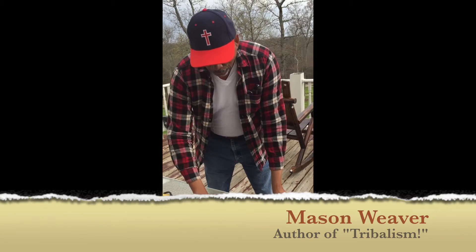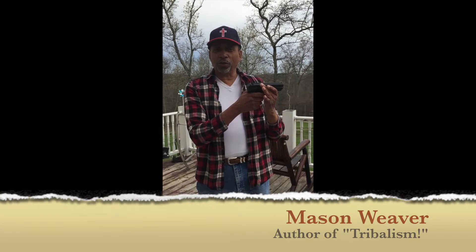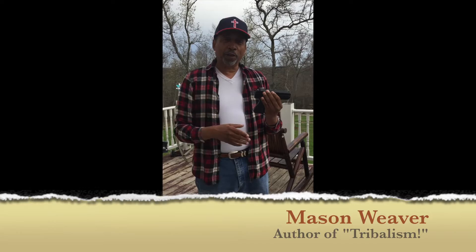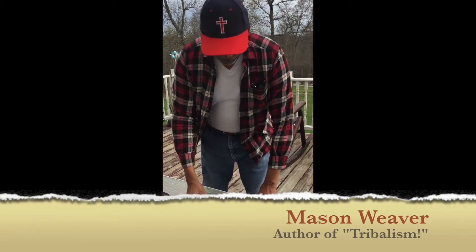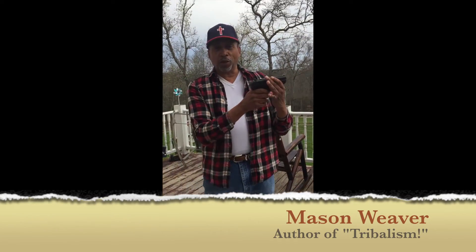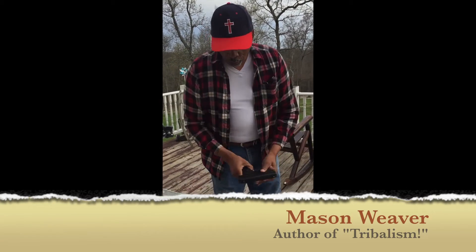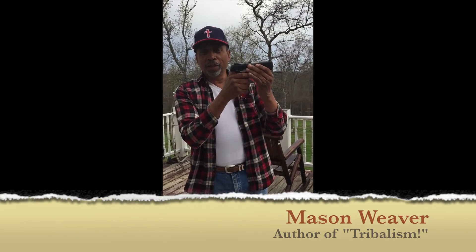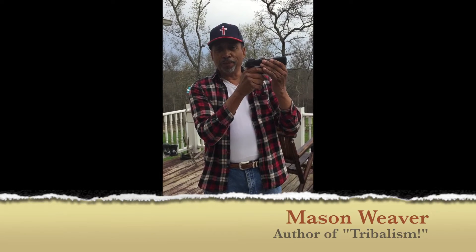People say cheap guns are inaccurate, but every gun you put a thousand rounds through is going to be accurate for you. Let's say you're walking through a 7-Eleven and walk up on somebody during an armed robbery. They know you're behind them and you put the safety on the 9mm — you can barely hear it. But with this .40 caliber, hear that? You're no longer surprising anyone. They know you're behind them. It's very loud.